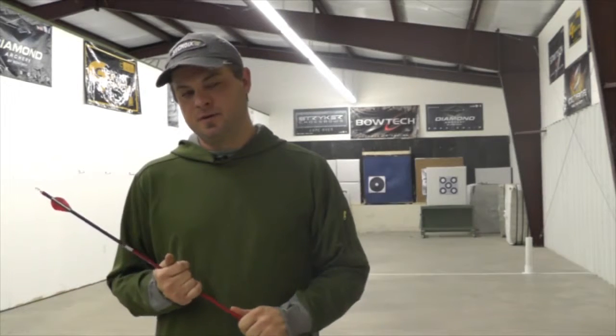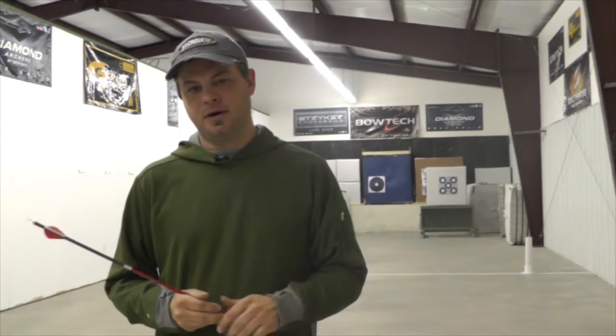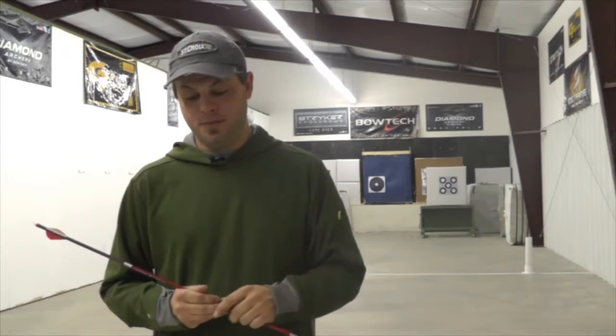This is David White from the Sportsman's Emporium. I'm going to talk a little bit about closing the deal on a mature deer, in particular a mature buck.